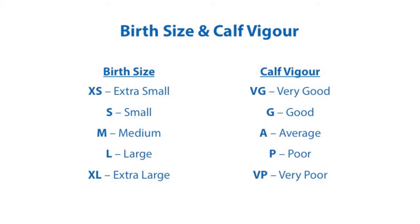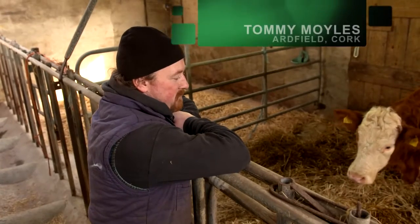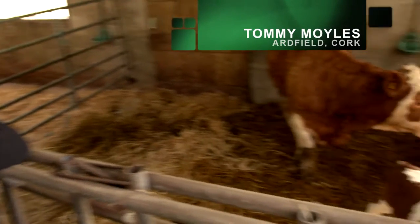Birth size and calf vigour must also be recorded for all calves born in the herd. I would score this calf as small — he was actually slightly premature.